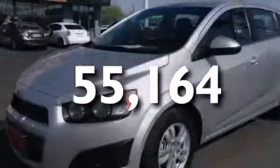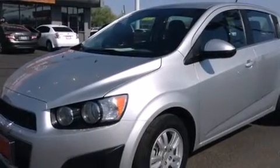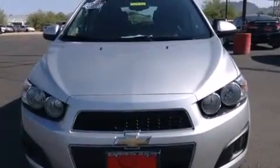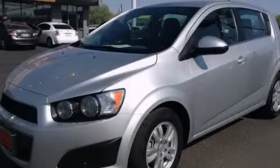With an EPA estimated rating of 35 miles per gallon on the highway, fuel efficiency does not take a back seat. This vehicle won't last long at this price — call and arrange a test drive now.